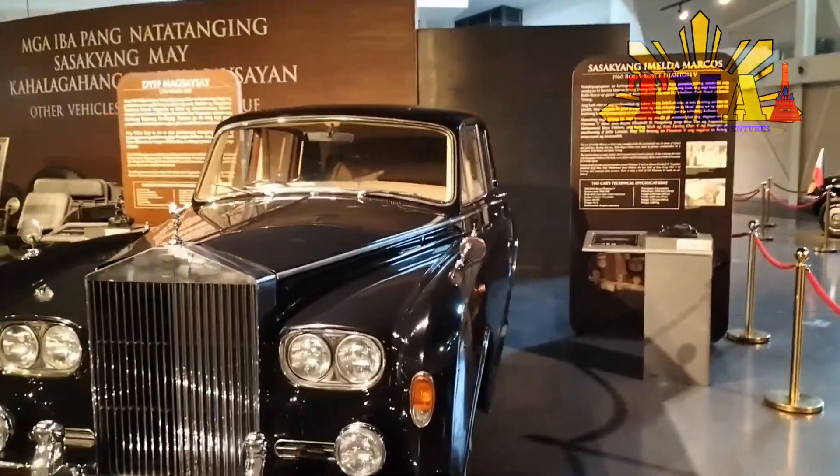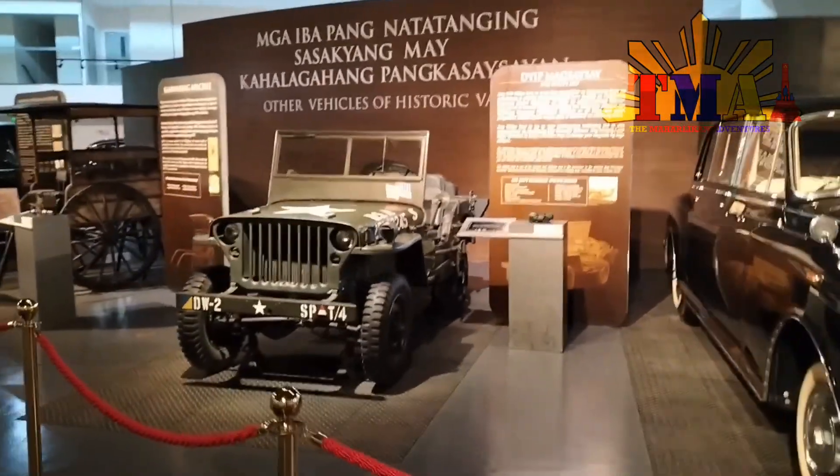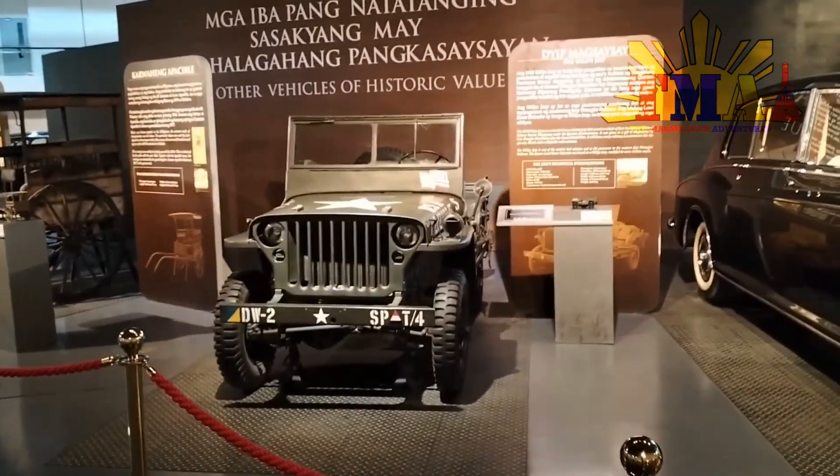Support your local tourism and visit this place, as it is within Metro Manila.